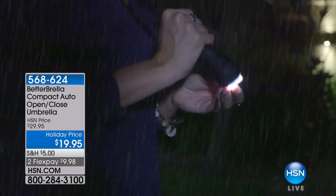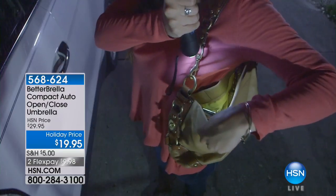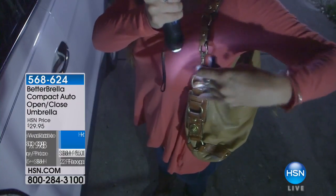This is a wonderful way for you to be able to call us during this hour. We'd love to chat with you. Maybe you own the full-size Betterbrella — this is the compact choice so that you can take it with you on the go. It's available on flex pay of $9.98 and our item number is 568-624.